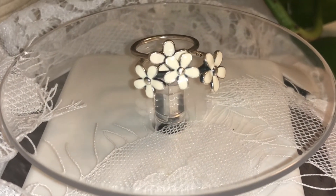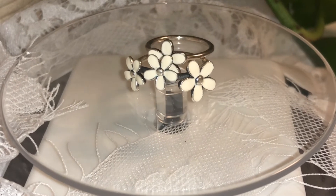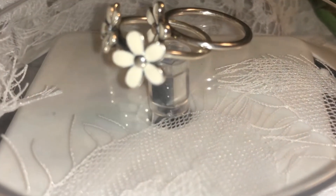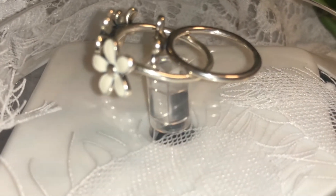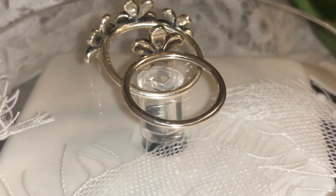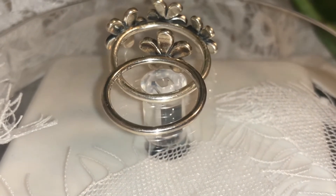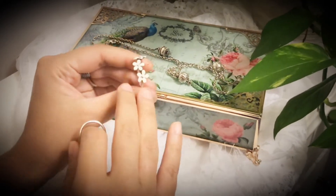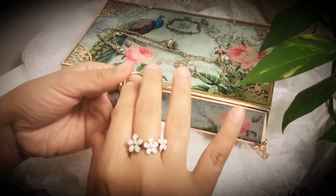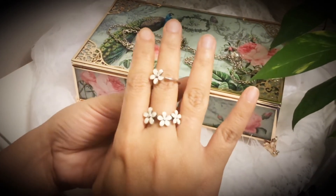These two lovely rings are the Daisy Flower Ring and the Triple Daisy Flower Ring — a statement ring with three flowers in sterling silver with white enamel for the first one, and just a single daisy for the other ring, which I love to stack together. They're in a different size but it's okay. I love it so much and it works.